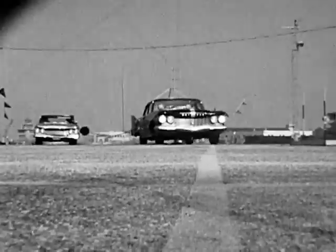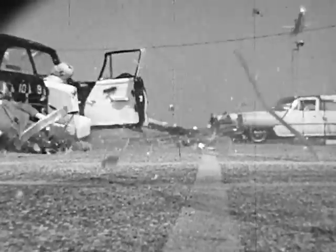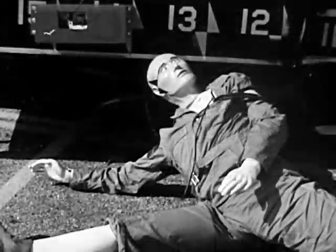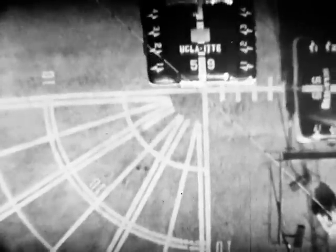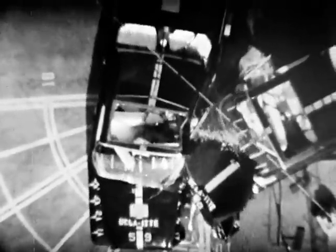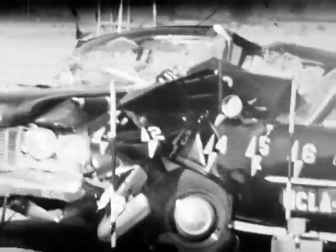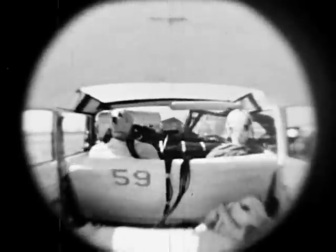Equally disastrous would be a collision with the pavement if you were thrown out of the car. In the 40 miles per hour experiment, no seatbelts were used. And this shows what happens when your car is stopped by a collision and you keep going.